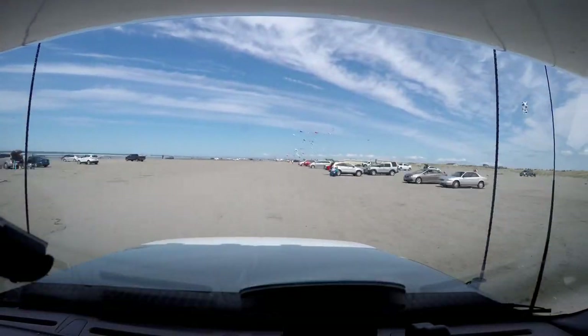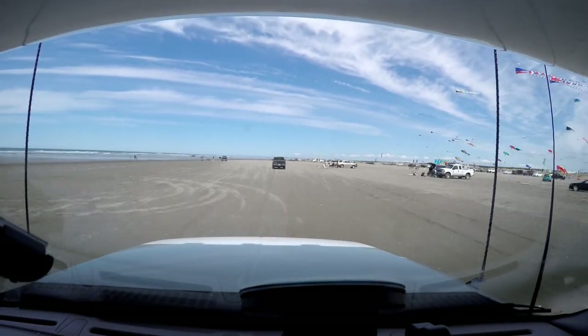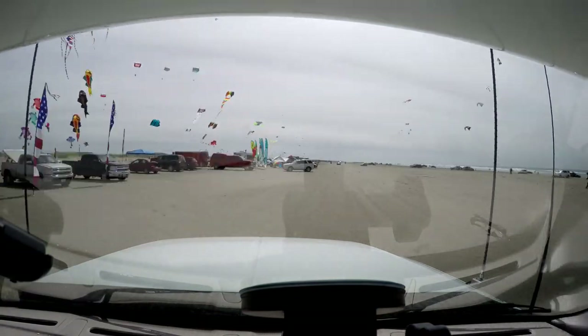I put the truck in four-wheel drive, and we're just going to drive along the sand. You want to try and stick to the packed sand — if you get into the soft stuff, you might get stuck.